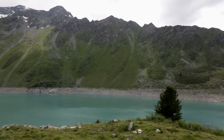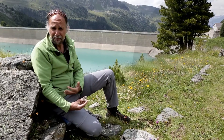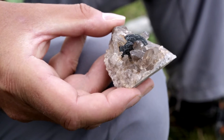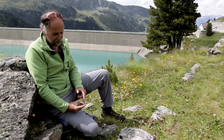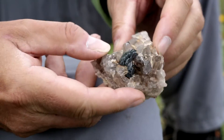Here we are in Vallée, in the heights of the Nanda Valley, above Lake Cleuson. We are here simply because beneath our feet there is molybdenite. Here we have a really nice sample of molybdenite — this little rosette with its shiny metallic surface. It's barely visible to the naked eye; you need a magnifying glass to observe it. But beneath our feet is a tiny mine of molybdenite.